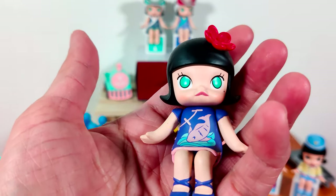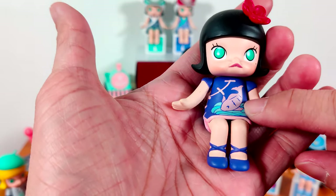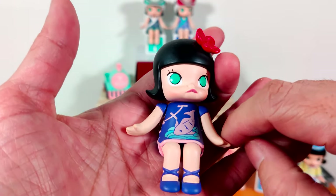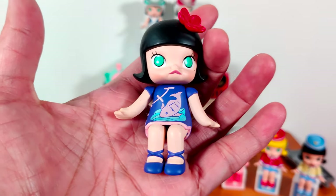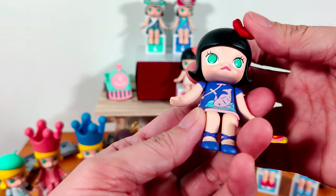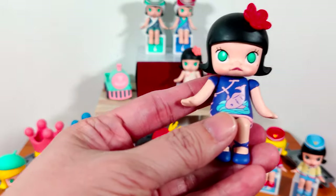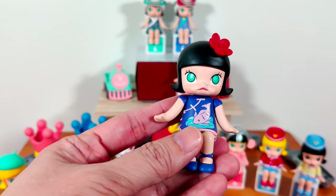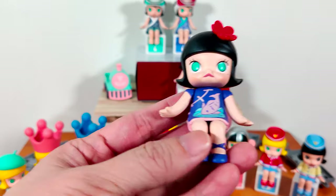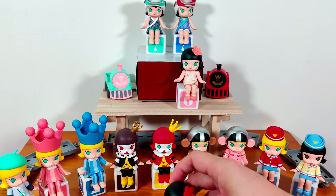Moving on to number six — Singer Molly Blue. This one is so pretty: black hair, green eyes. Look at the fish on her dress! This dress is called a cheongsam, a Chinese traditional dress — very elegant. She's a Chinese singer. The color looks more purple than blue to me, but the description says Singer Molly Blue. She has purple shoes matching her dress.